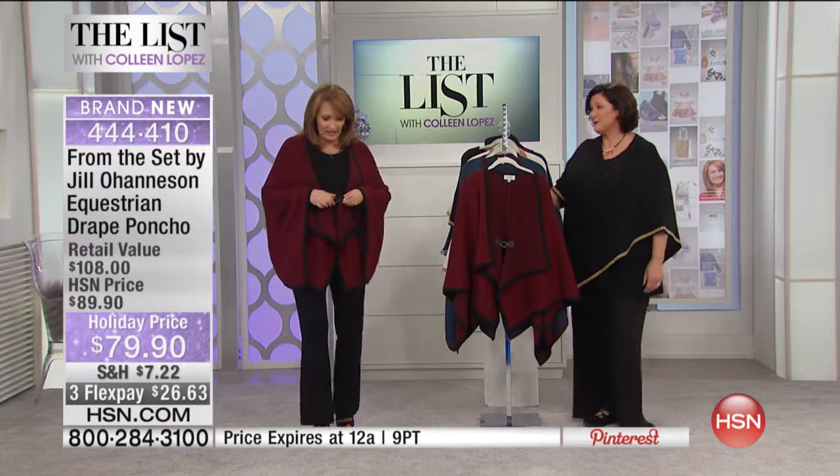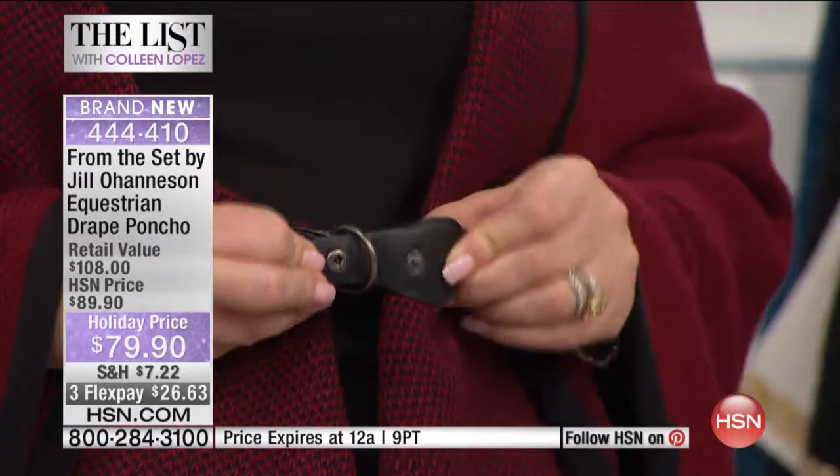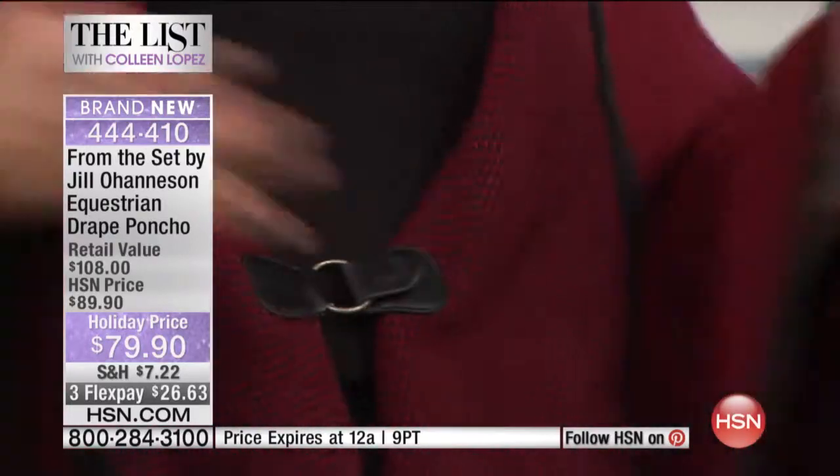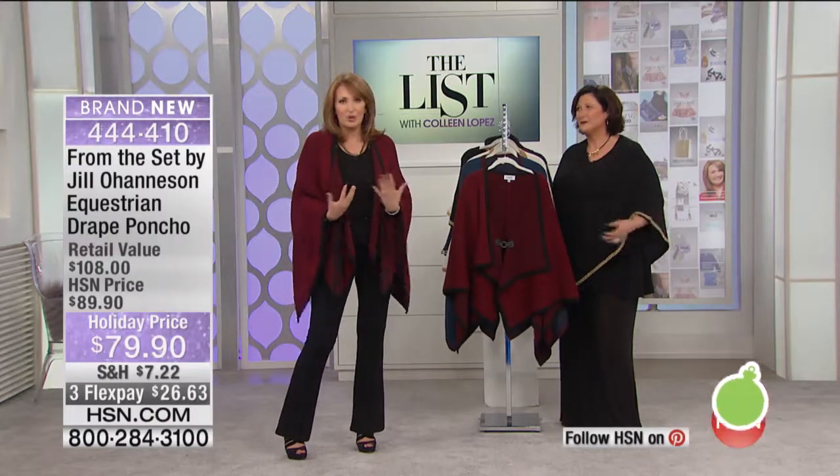It has this great little — I love what you've done here, Jill. This has a great single buckle, a little single buckle on a snap, just like that, boom. So you can cinch it, because a lot of these little wraps or capes you can't.